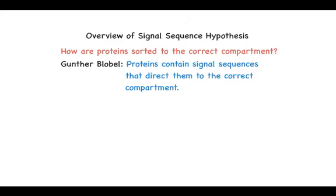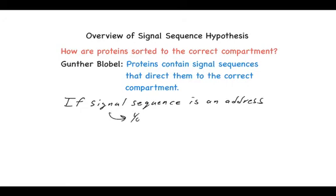Gunter Blobel came up with this idea that proteins within their amino acid sequence contain particular sequence information that allows them to be directed to the correct compartment. This was called the signal sequence hypothesis — that there was a set of amino acid sequences that acted as a signal for routing proteins to one particular compartment, such as the ER, versus another compartment, such as mitochondria or the nucleus. This was a powerful idea because once you propose that amino acid sequences act as addresses or zip codes for routing proteins to particular membrane-bound compartments, that means there has to be an equivalent postal service for recognizing that information and ensuring those proteins go to the correct compartment.